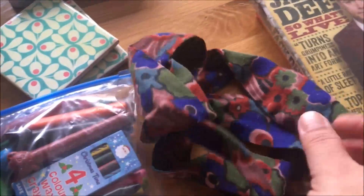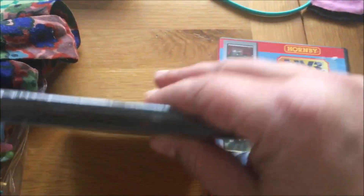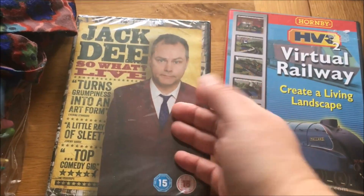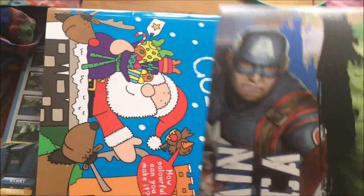This came with a bag I bought but I don't like it. A couple of DVDs — this one is still in its wrapper; we were gifted it a few Christmases ago and still haven't watched it, so it's going. And a virtual railway — I don't even know what to say about that.